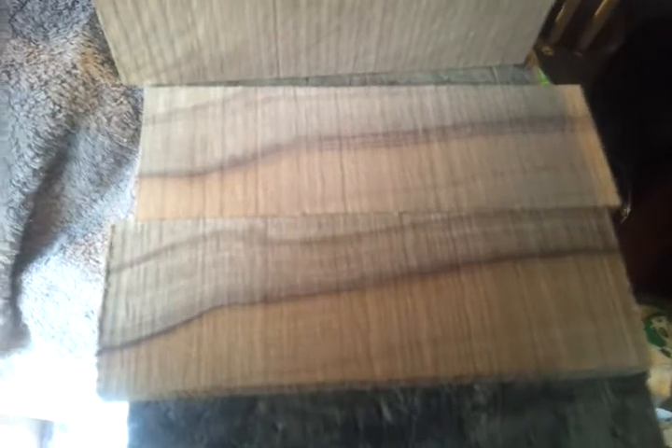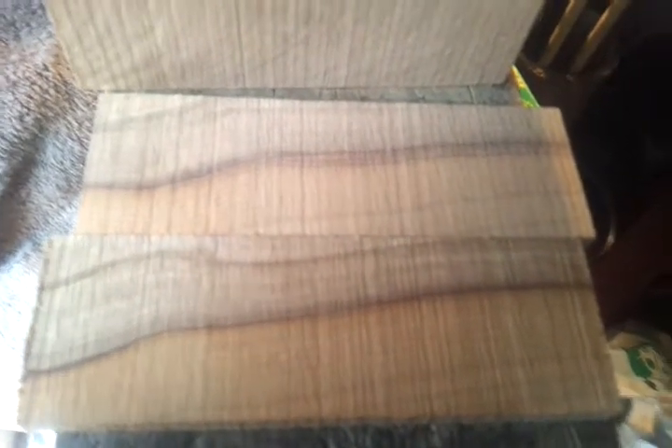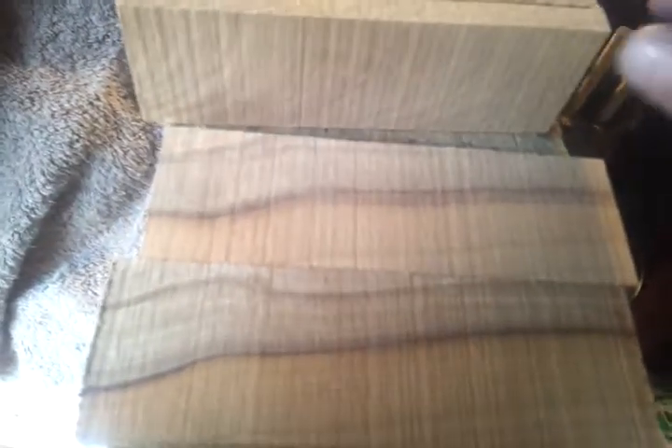So the first pair, we've got some yew — beautiful green in it there, like a beautiful handle I think.